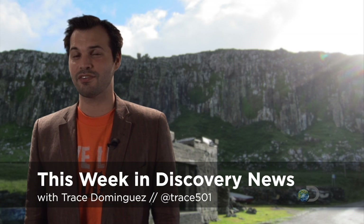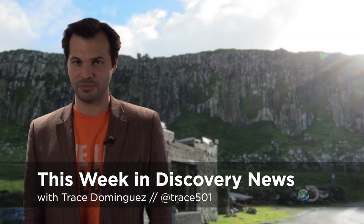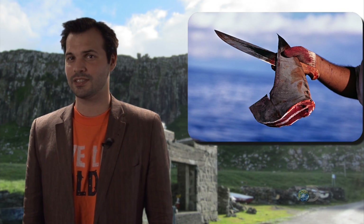Happy Friday and welcome to This Week in Discovery News, where we recap the top stories of the last seven days plus your social media comments. I'm Trace, and this week we're going to talk about shark fins, playing video games on Mars, and whether Bruce Willis could have really saved the planet by blowing an asteroid in half. Spoiler alert — not really.